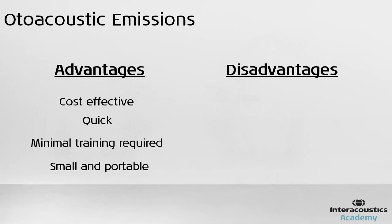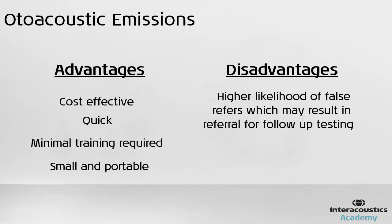One of the disadvantages of OAE testing is that there is a higher likelihood compared to AABR testing that an ear does not pass the test while no serious hearing problem is present. This result can occur due to fluid being present in the ear canals, if the child is too unsettled during the test, or if there is too much acoustic noise.